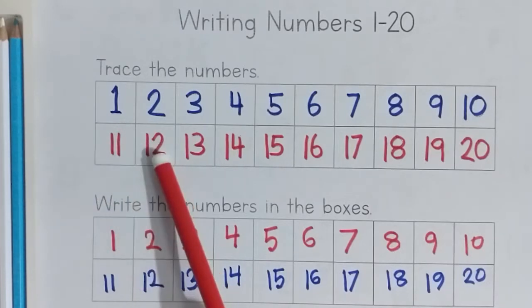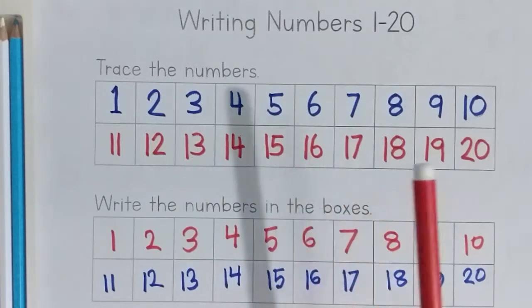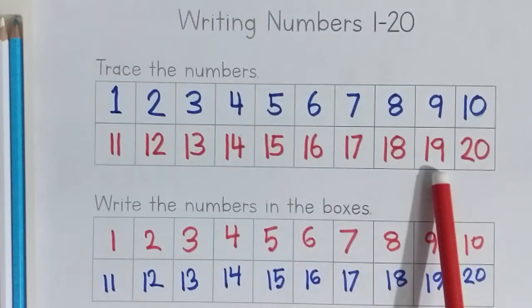Red color. 11, 12, 13, 14, 15, 16, 17, 18, 19, 20.